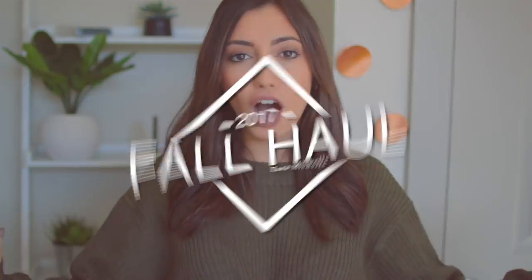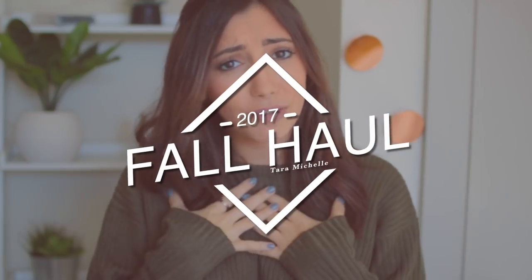Hey guys, what's up? It's Tara. Welcome back to my channel. Today I am doing a fall haul. I love doing hauls because I love shopping. It's officially fall time and I have tons of sweaters and like jeans and cute accessories. But unfortunately, it's still too warm here in LA — it's like 90 degrees outside right now.